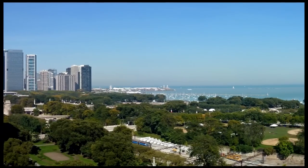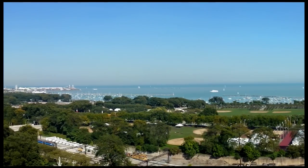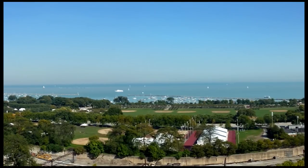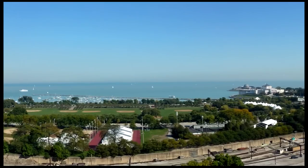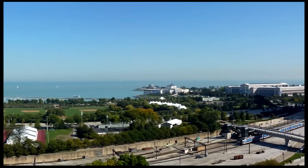I've seen Chicago's lakefront from many vantage points, both high and low — from helicopters, from hundreds of airline flights, from penthouses high atop the soaring skyscrapers. But it never gets old, and I have to say this is one of the best views of the lakefront that I have ever seen.